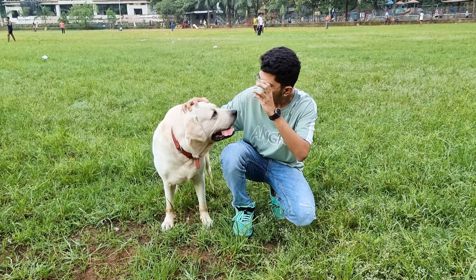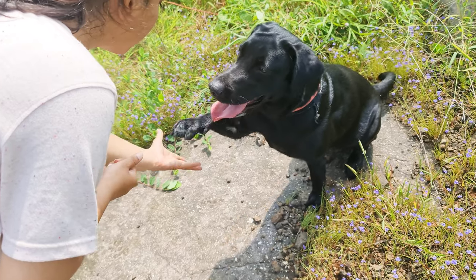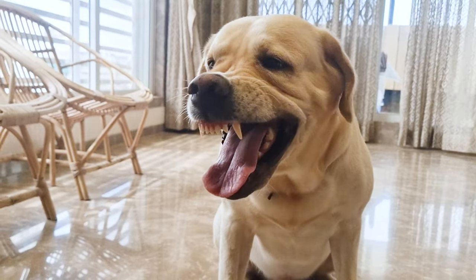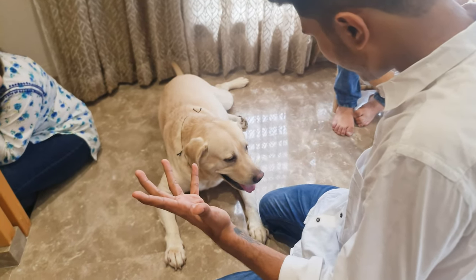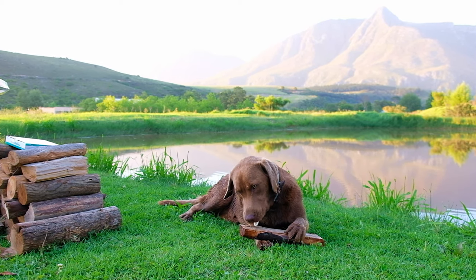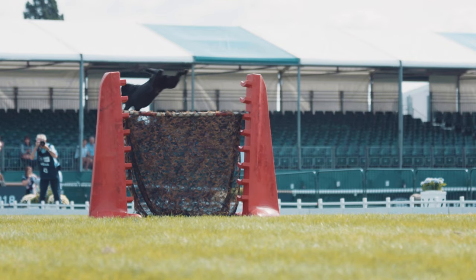But how are Black Labradors different from standard Labradors? In truth, the primary difference is the color of their coat. However, some owners and breeders suggest that there can be subtle differences in temperament between the colors. While these observations are mostly anecdotal and not backed by scientific evidence, some people feel that Black Labs are often more outgoing and easy to train than their yellow or chocolate counterparts. They may also be more inclined towards work roles, such as being service dogs or field workers. It's important to note that individual temperaments vary widely and are more influenced by breeding, socialization, and training rather than by coat color.